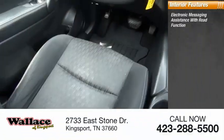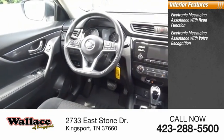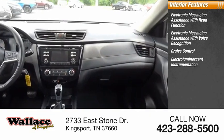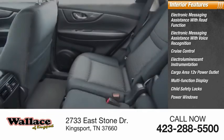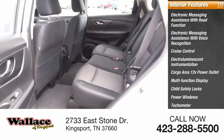Inside you'll find Electronic Messaging Assistance with Read Function, Electronic Messaging Assistance with Voice Recognition, Cruise Control, Electro-Illuminescent Instrumentation, Cargo Area 12 Volt Power Outlet, Multifunction Display, Child Safety Locks, Power Windows, Tachometer, Airbags, Passenger Occupant Sensing Deactivation.